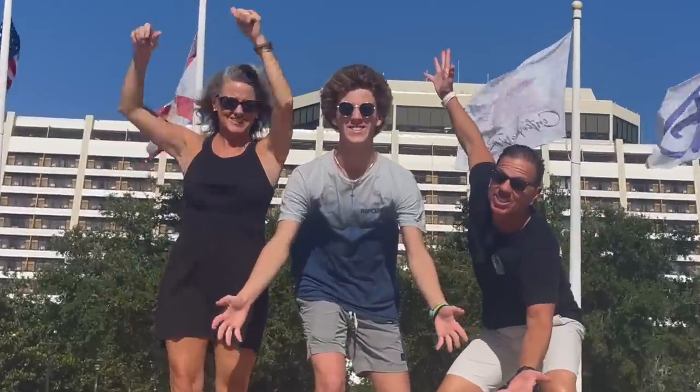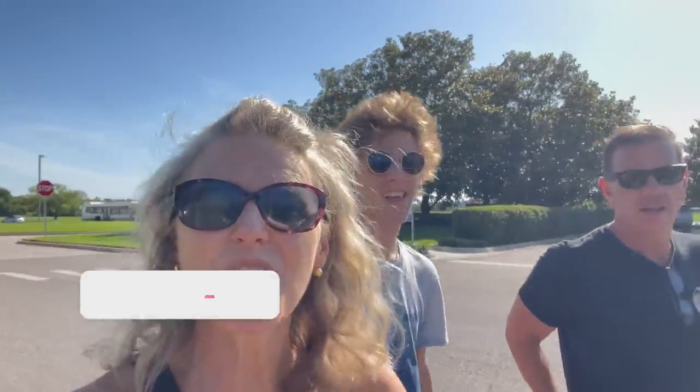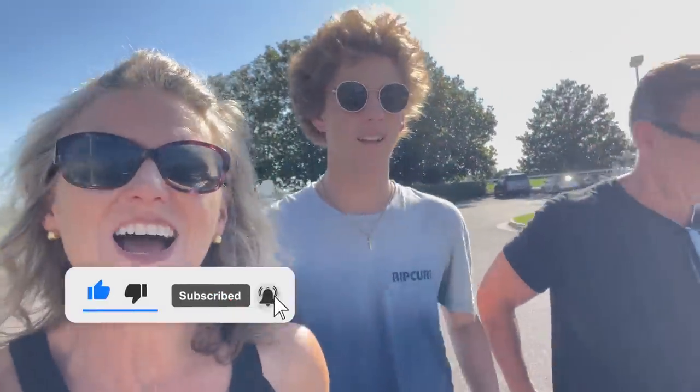We're going on a cruise! Hello and welcome to today's vlog. We are going on a cruise, and we have come in the day before because our cruise leaves tomorrow. This is not the same kind of cruise we've been on before — I don't think I've ever been on one of these. It's a very special cruise, so stay tuned and you can find out.